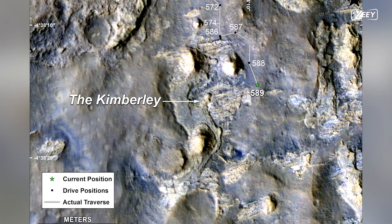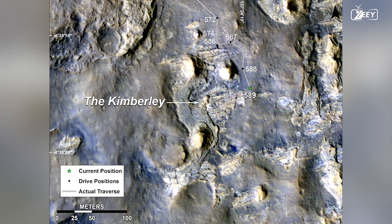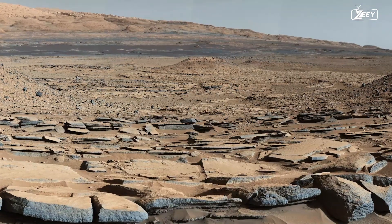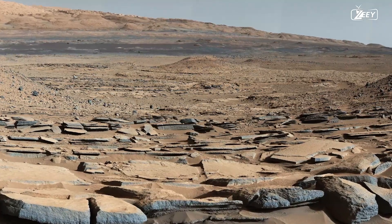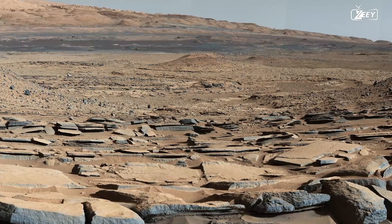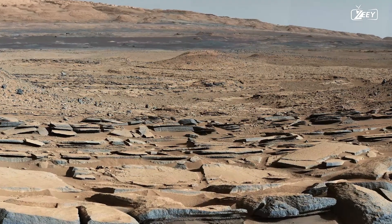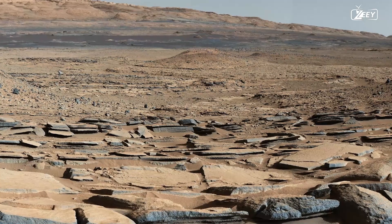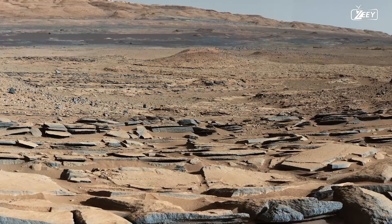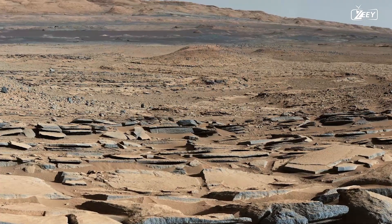Curiosity makes strong progress after bridging the gap and is heading towards a region known as Kimberley. Curiosity notices these sandstone beds on the way to Kimberley, sloping down towards Mount Sharp from the Gale Crater rim. These layers, according to the research team, are the result of deltas pouring from the crater's rim into a former lake that filled the crater's interior. It is a recurring motif in the neighborhood.